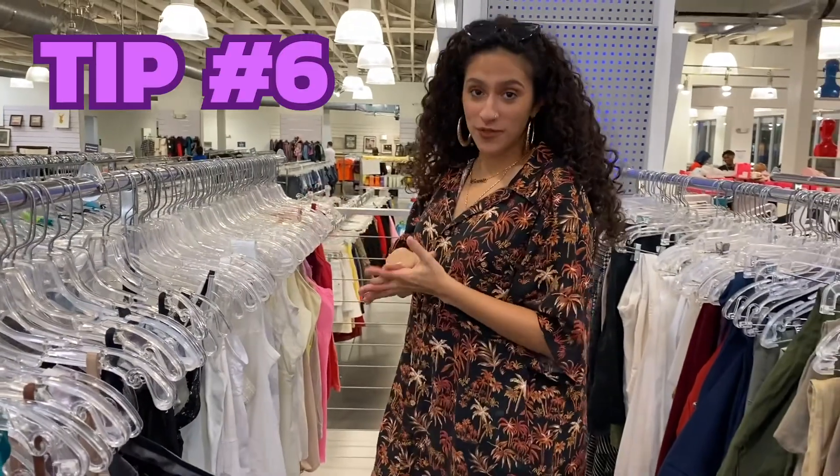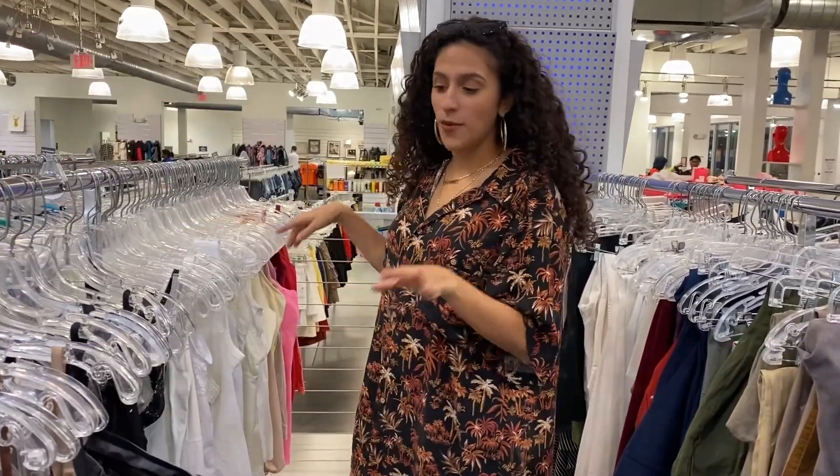Another thrift tip: always go to the lingerie section because you always find really pretty gowns. I found a few, and you'll see them when I do my official thrifting unboxing.